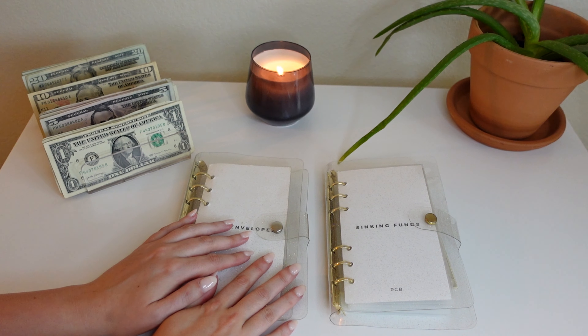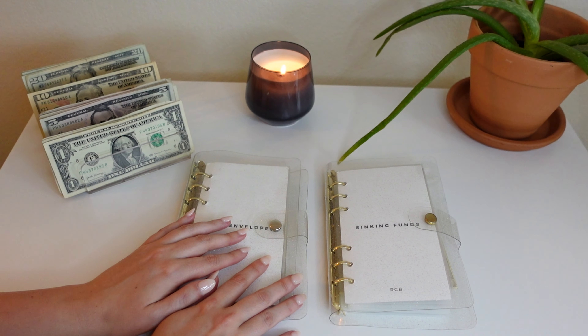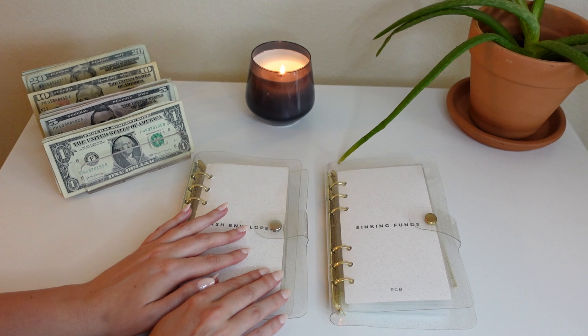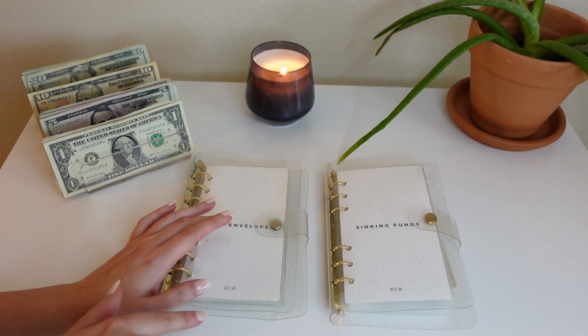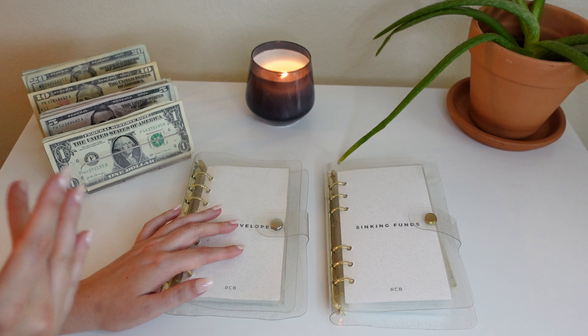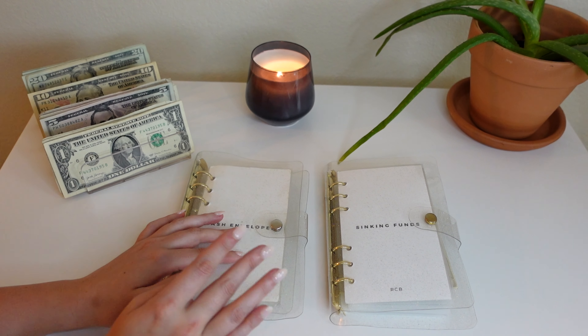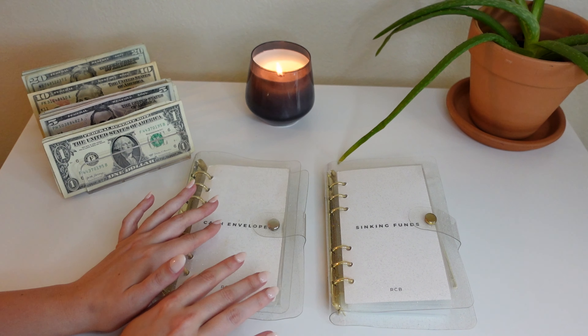Hey y'all, welcome or welcome back to my channel. Today we're going to be doing our last cash stuffing of September. I am filming this a little bit early — if you guys watched my last video, same exact setup. I'm going back to my hometown to cat sit for my parents for a while, so I'm having to film this early and make sure my budget is ready for that time frame.